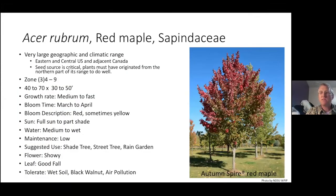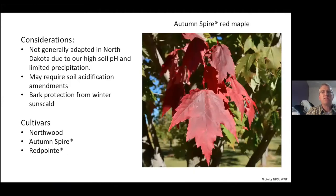Red maple is native, but not native to North Dakota. One of the big problems is that it's not generally adapted to North Dakota because of our high soil pH — this has a major chlorosis issue, so you may have to amend the soil to prevent or mediate that chlorosis. When they're young they have thin bark, so you need to protect from winter sun scald. From our evaluations out at Absaraka, the Research Arboretum, we found three cultivars that seem to do really well with our high pH of 7.8 to 8.2: Northwood, Autumn Spire, and Red Point.